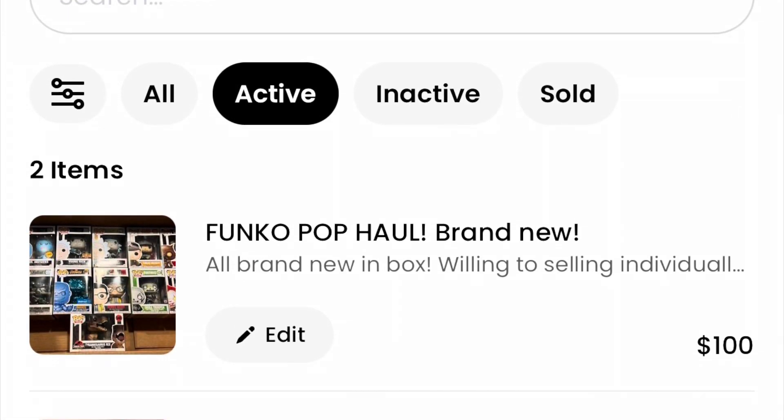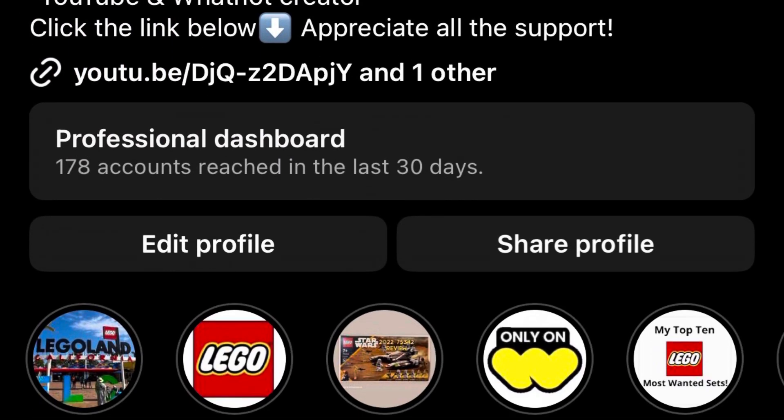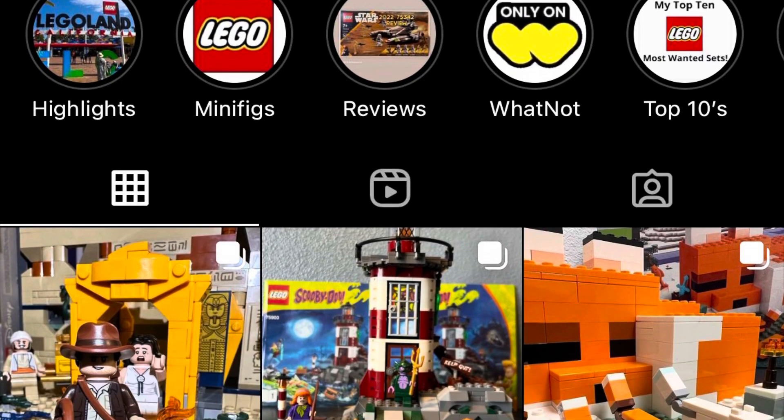Thank you so much if you made it to the end of the video. Make sure to drop a like and subscribe if you enjoyed, and follow me on Instagram to keep updated on everything. Got a lot more content coming soon — have a great weekend, and brick on!